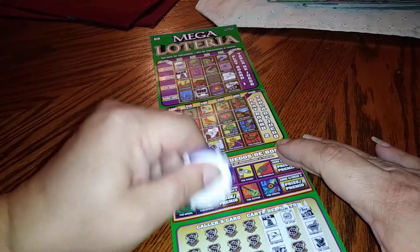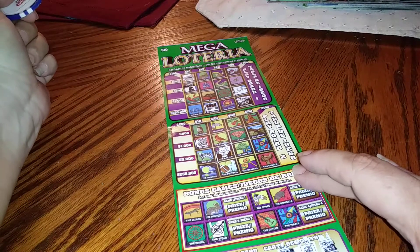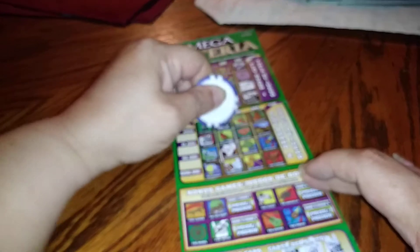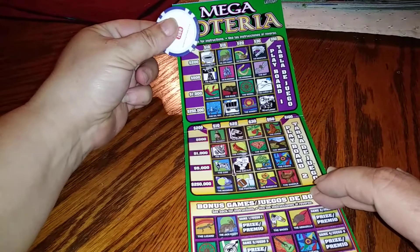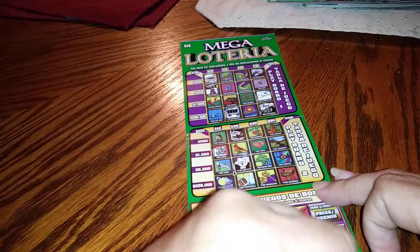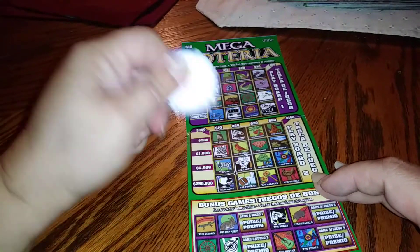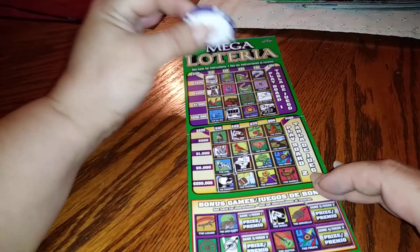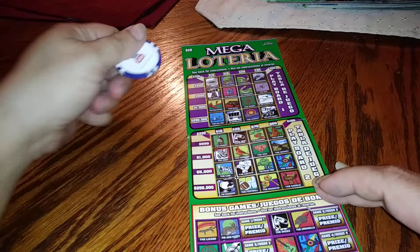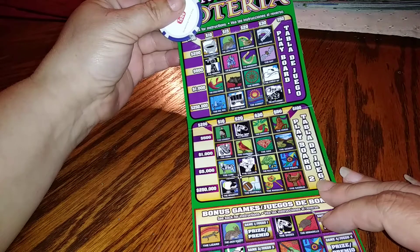Looking for the spear down here — we do not have it anywhere else. The shoes — picking up the ticket so we can see it a little bit — the shoes down here. The moonrise. The sunset up here, that's cute. The spur — let's see if we have the spur anywhere — I do not see a spur.